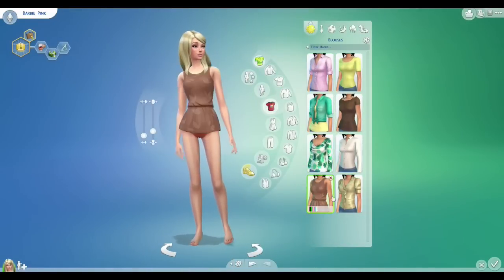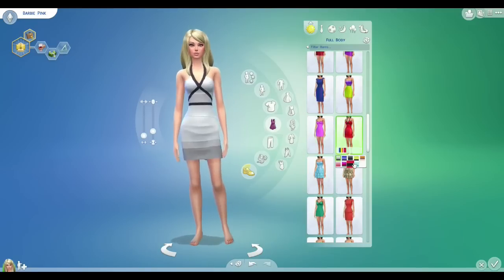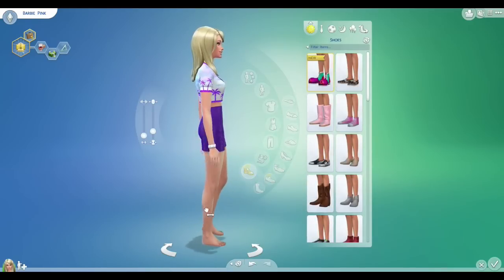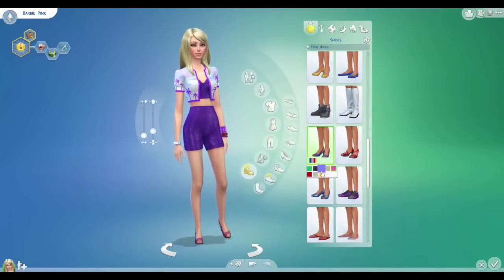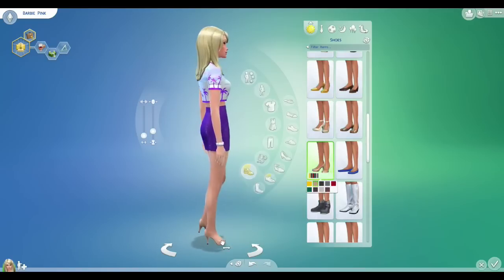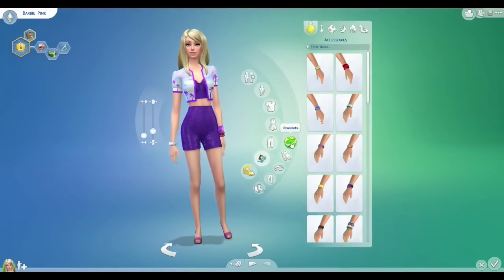So we go through a few outfit options. I clicked on that first kind of Malibu Barbie cropped top and sparkly shorts and I thought, oh my goodness, that is so Barbie — that is Malibu Barbie pretty much. We go with that, and I know it doesn't come in pink, but I figured purple was close enough and everything in her house is going to be pink, so maybe the purple will break it up a little bit. That was the perfect Malibu Barbie outfit.